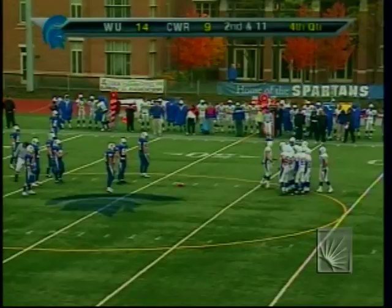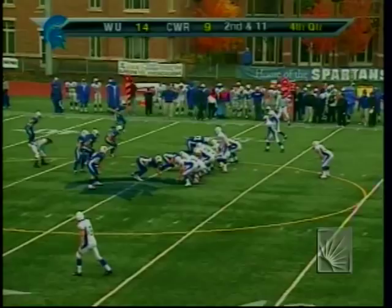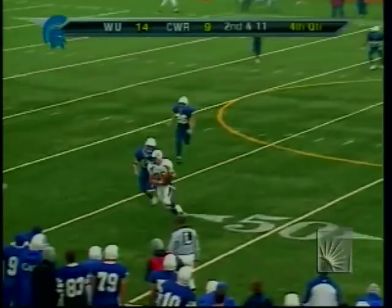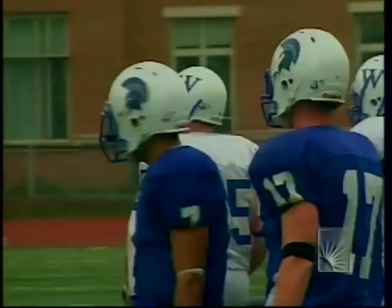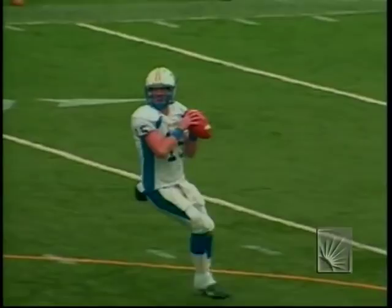8:40 and counting, 14-9 Pride. Second down and 11 — to the air. Campbell hits his man, caught by Tim Kilkenny, rolled out of bounds by Goncalves for about five yards, marked at the 44. Another third down — Widener is 5 of 14 today on third down conversions. The Spartans need a stop here on third and three.